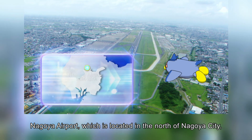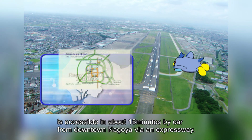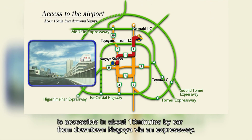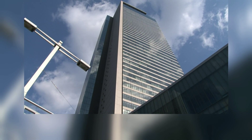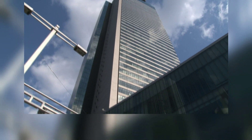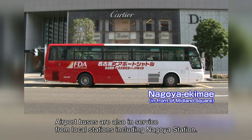Nagoya Airport, which is located in the north of Nagoya City, is accessible in about 15 minutes by car from downtown Nagoya via an expressway. Airport buses are also in service from local stations including Nagoya Station.